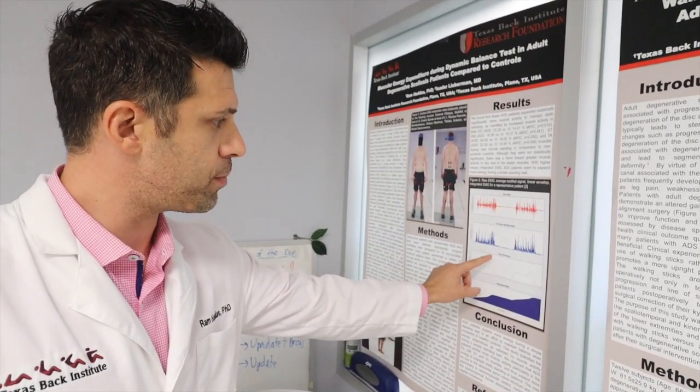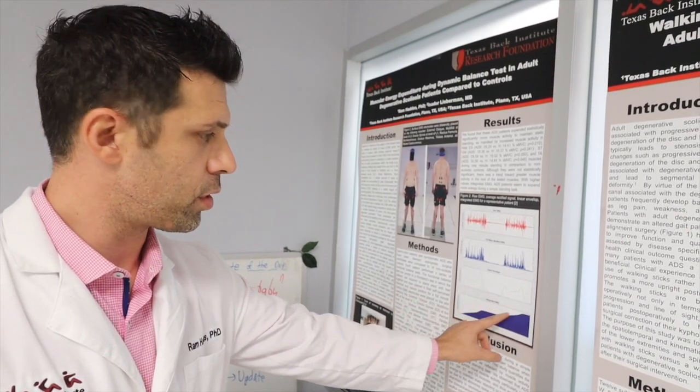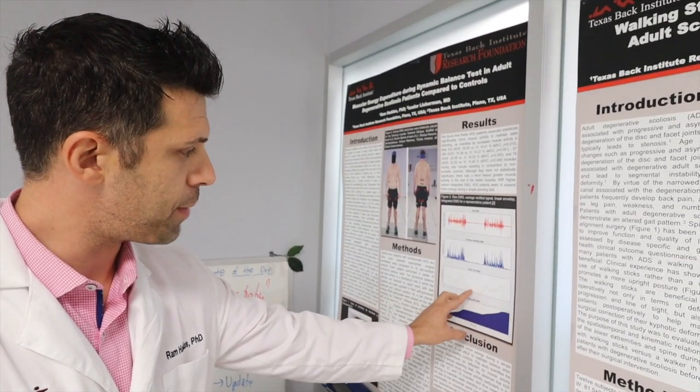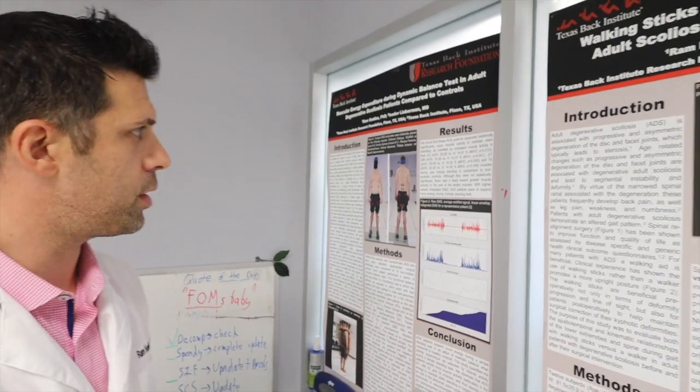Taking a linear envelope, we can tell you how much muscle activity we're seeing at different peaks. And then integrated EMG is the overall accumulated muscle activity. So you can actually quantify how much muscle you use, when the muscle is off, when it's on, and other activities.